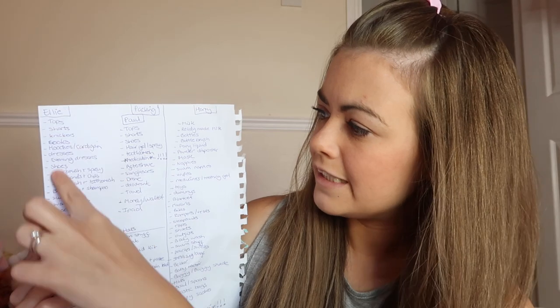I'm going to show you how I pack from start to finish. Every time we go on a holiday, whether it's a little weekend away or a big holiday, I do a checklist. This one's just really scribbled down because I was in a rush, but I always do a checklist because it's just so much easier. I've got Ellie's section, Paul's section, my section, and Harry's section, which seems to have the most on there. I'll leave everything on this list in the description box below so you can print it off.